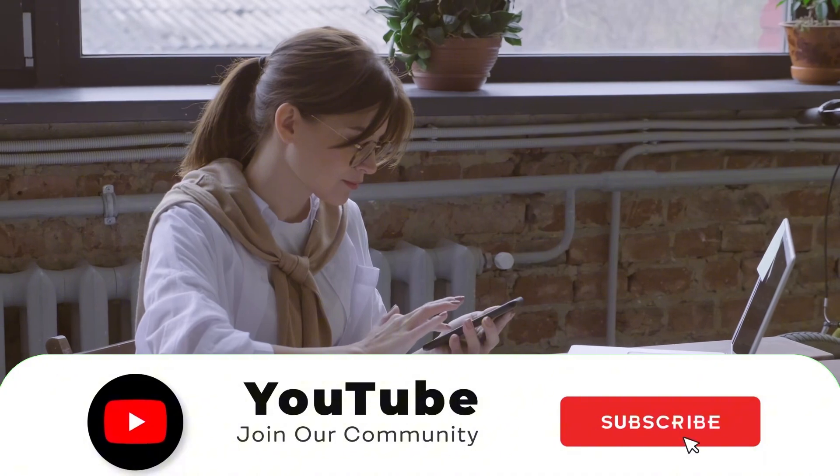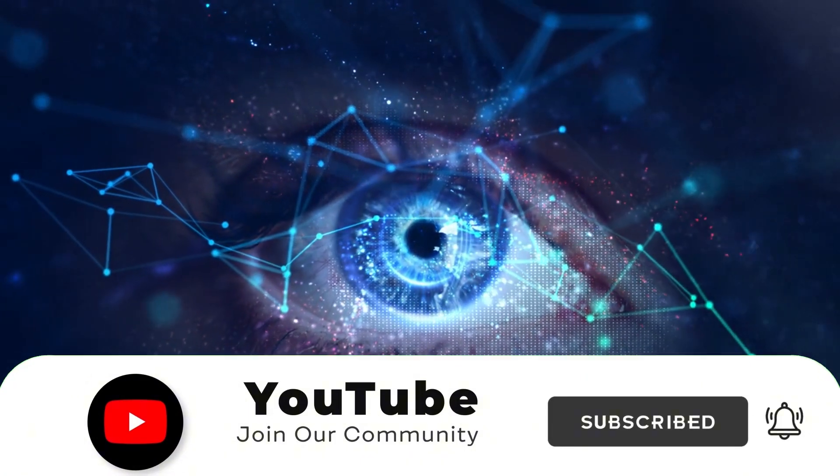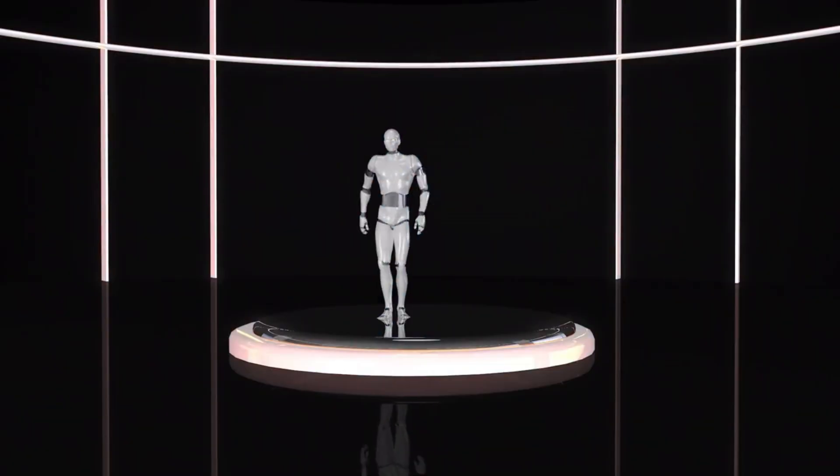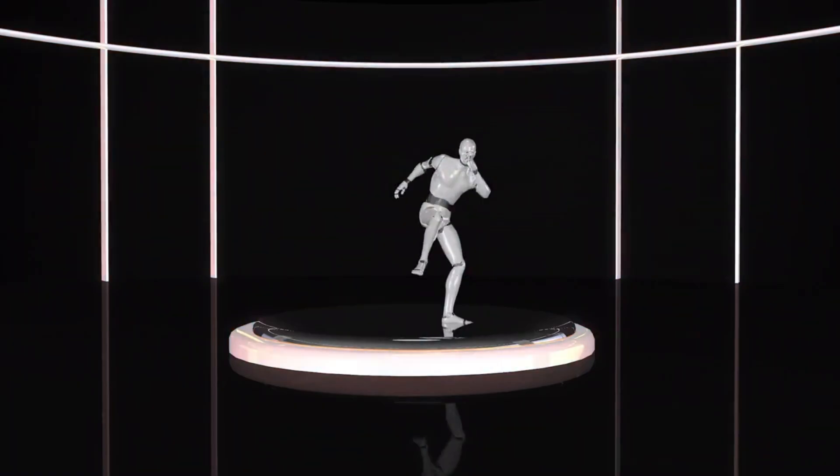If you enjoyed this video, please give it a thumbs up, subscribe to our channel, and hit the bell icon to stay updated with the latest in robotics and technology. Let us know in the comments which feature of Atlas you find the most exciting. See you in the next video — thank you for watching.